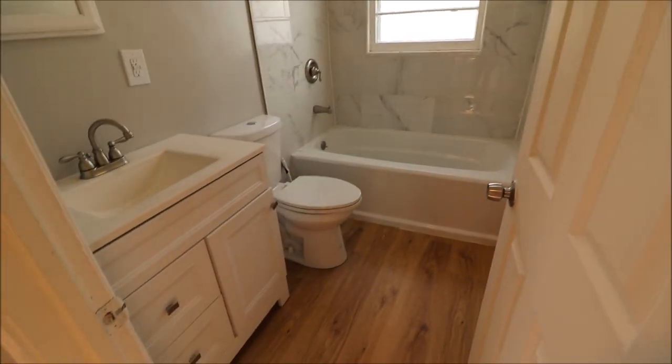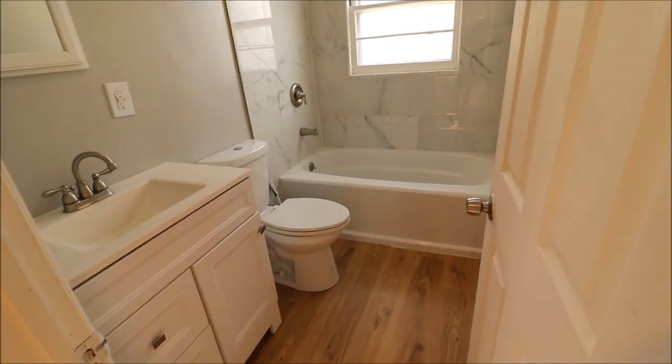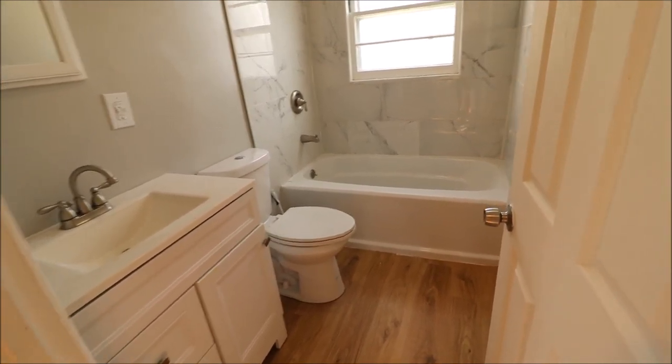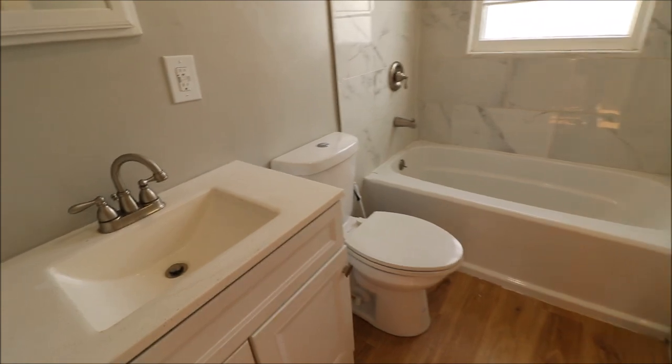Bathroom number one — we do have a full bathroom in the basement as well. Same marble-type look. I don't know that that is marble, but it looks like it. Solid surface countertop, and all of this has been updated.